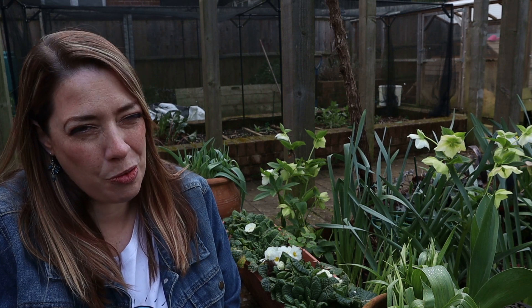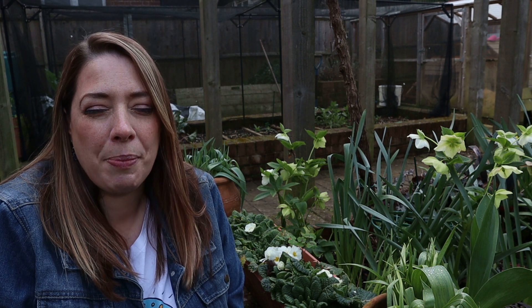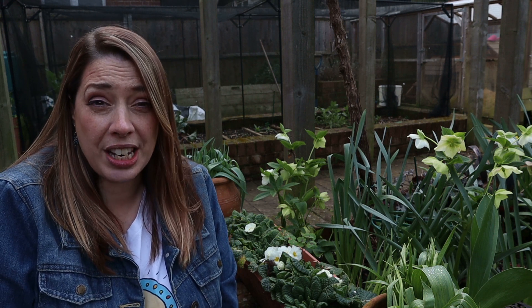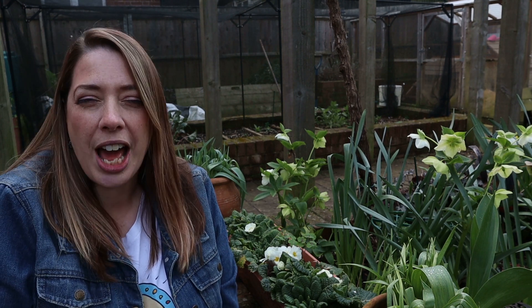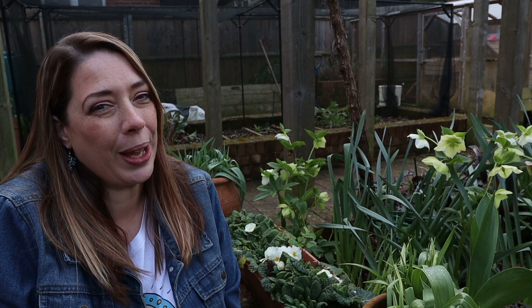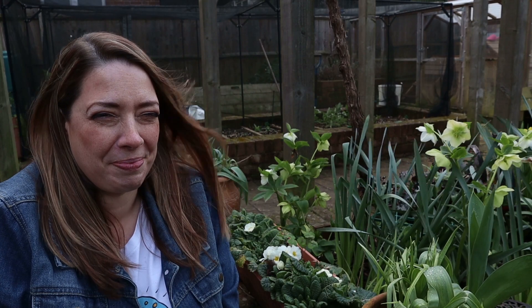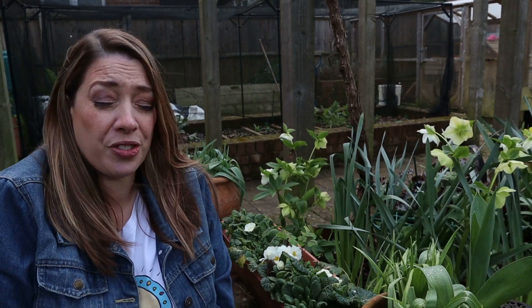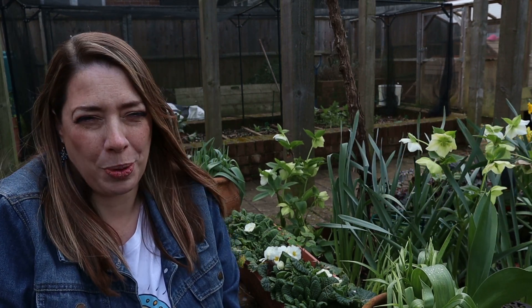Hi there, I'm Rebecca and a really warm welcome back to my channel Pumpkin Becky. This week marks the start of a brand new series for me. It's going to be a midweek video and it's going to be called Plant of the Week. So without further ado, let's find out which plant is my very first Plant of the Week.